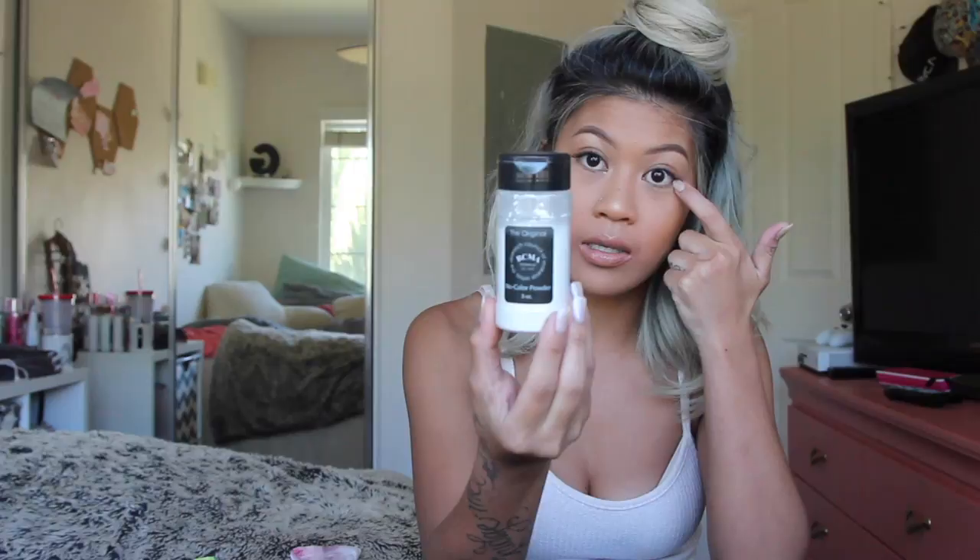To set my concealer I use the RCMA no color powder — this one is really good. The Laura Mercier one is really good too but I'm liking this one at the moment.